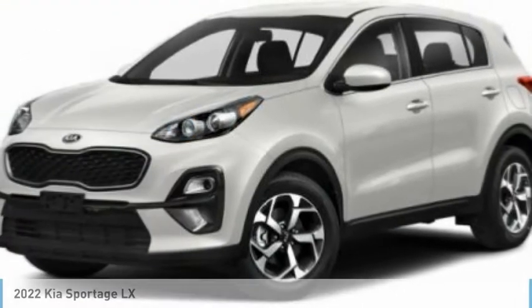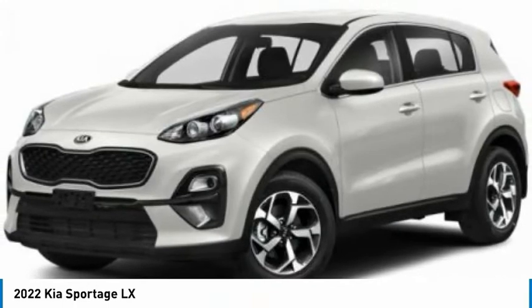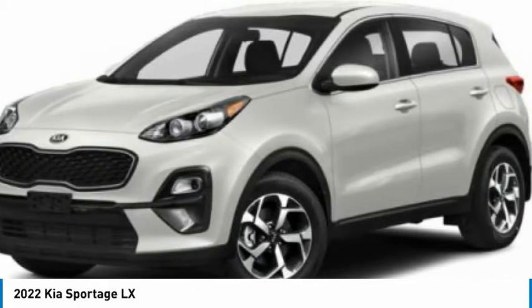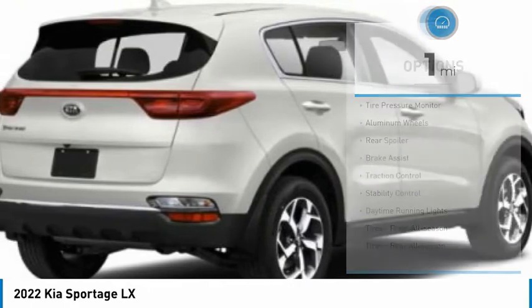Check out the 2022 Sportage. With its sleek and stylish exterior and its roomy feature-laden interior, the Sportage both looks good and performs well on the road. This vehicle has less than 100 miles. Here are some of this vehicle's great options.